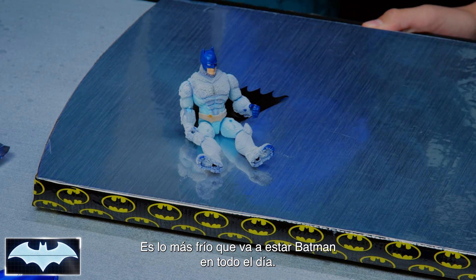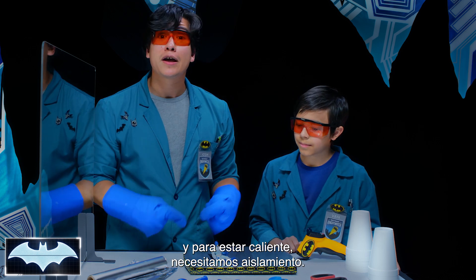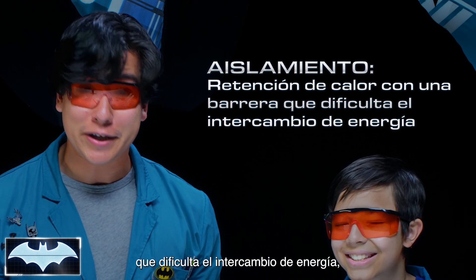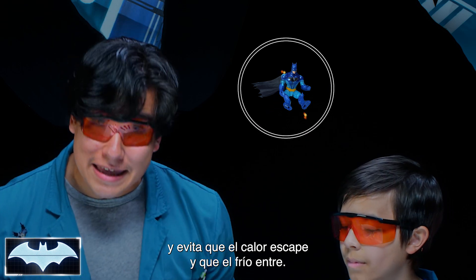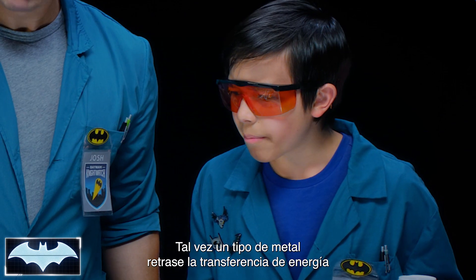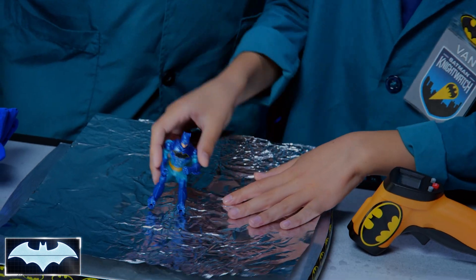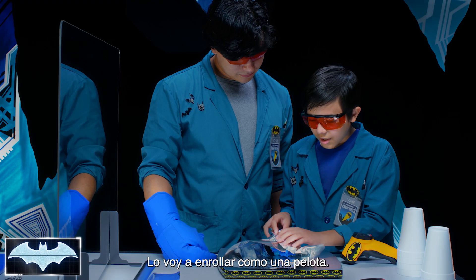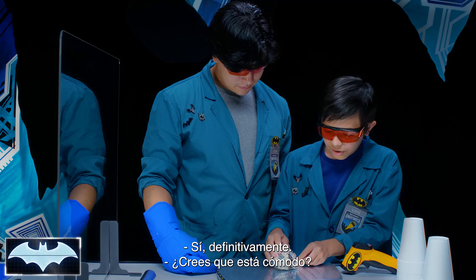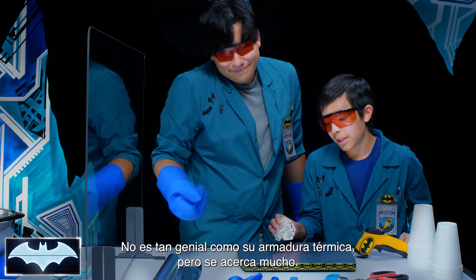Our mission is to try to find a way to keep our friend Batman here warm. To keep something warm, you need insulation. Insulation is just trapping heat with a barrier that makes it really hard to exchange energy — it keeps the heat from escaping out and the cold from coming in. Let's use the aluminum foil. Maybe a type of metal will slow down the transfer of energy enough to keep the heat in and the cold out. Let's wrap him up into a little ball. Hopefully that will keep him insulated. It's not as cool as his actual thermal armor, but it's close enough.